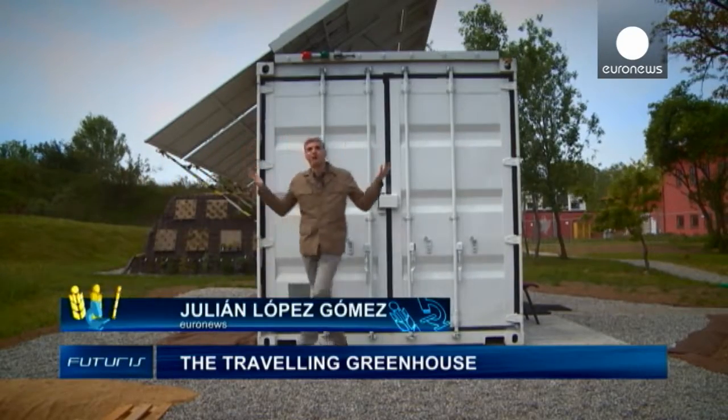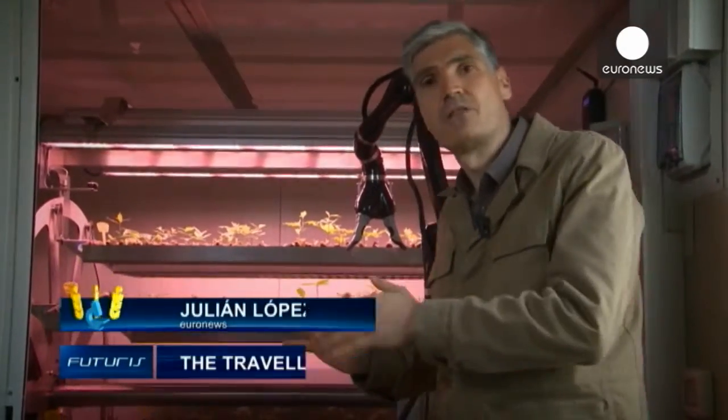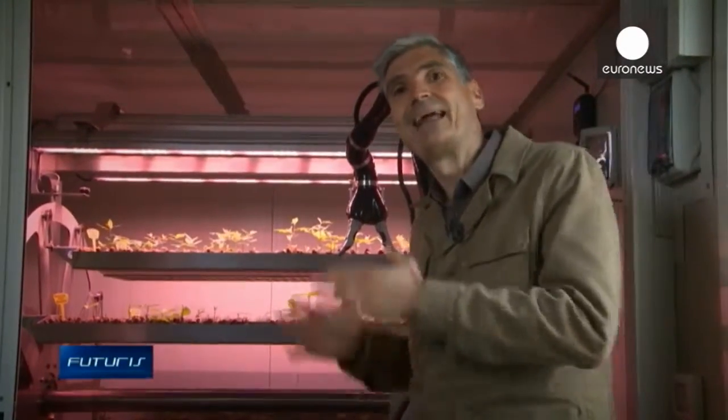It looks like an ordinary transportation container, and yet it houses a sophisticated robotic greenhouse that, according to its developers, can guarantee the sustainability of European forests. To find out, we've travelled to northern Italy.